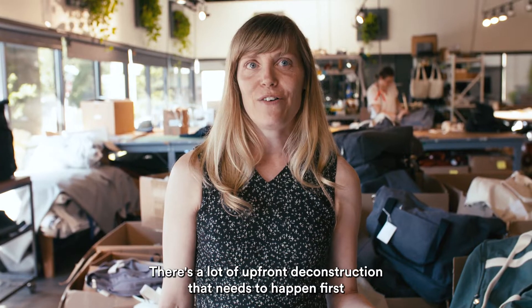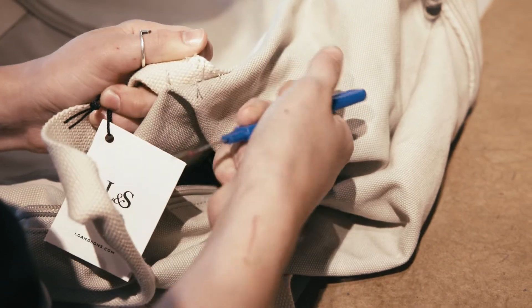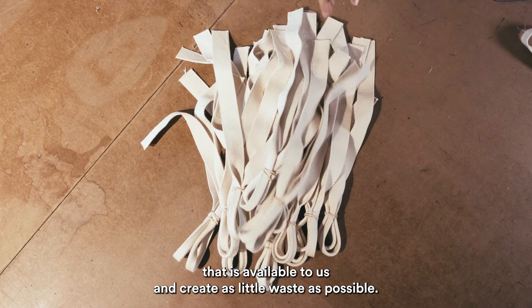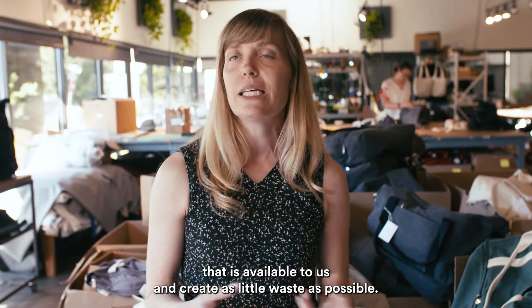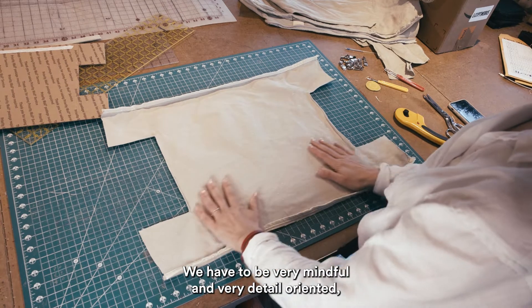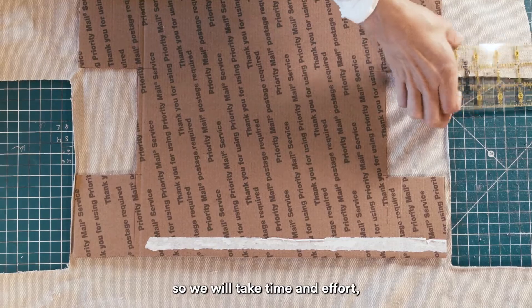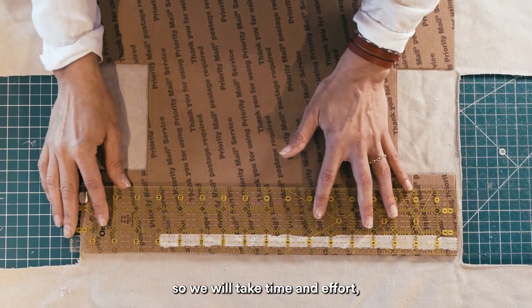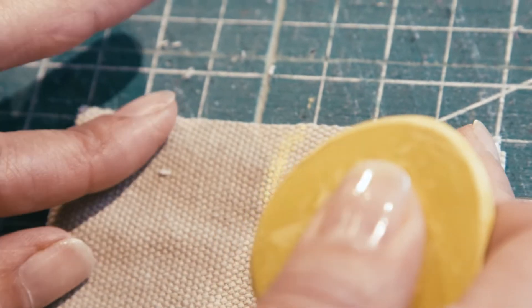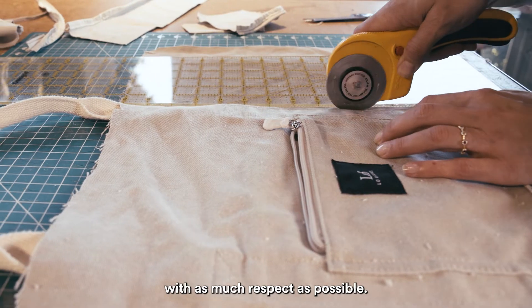There's a lot of upfront deconstruction that needs to happen first because we want to use as much of this product as is available to us and create as little waste as possible. We have to be very mindful and very detail-oriented, so we will take time and effort and take the opportunities to really treat this initial bag with as much respect as possible.